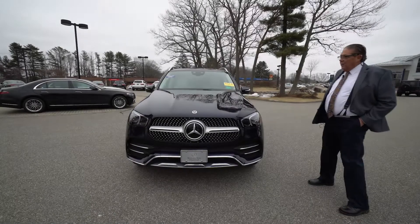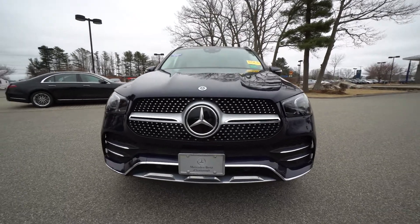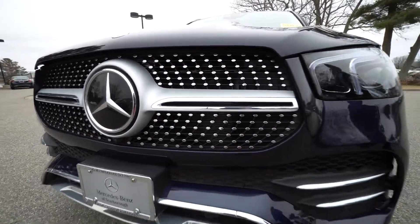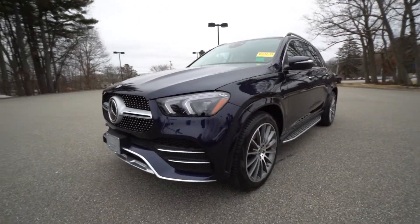I wanted to give you a quick look at your beautiful GLE. What a beautiful blue metallic. This has got the AMG package on it — look at that beautiful diamond grille. And as the camera swings around, you're going to see the beautiful 21-inch wheels.